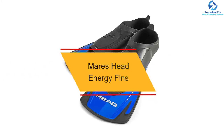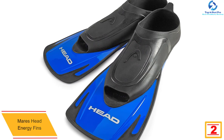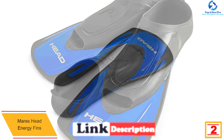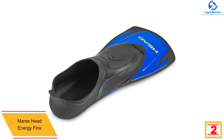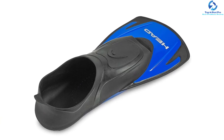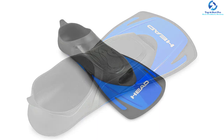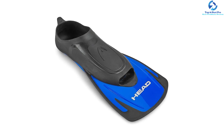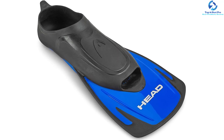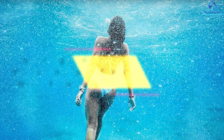At number 2, we have the Mares Head Energy fins. These fins are made for casual use — they will feel like a bit of a workout but will never tire you since they are worn for a short time. The enclosed foot area keeps your feet secure, so you don't have to worry about hitting rocks or gravel underwater. They are great for strengthening muscles, affordably priced, and their quality construction materials are why most people prefer them.